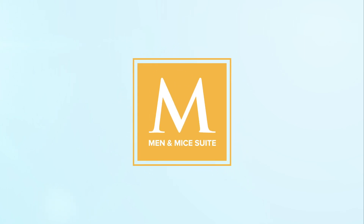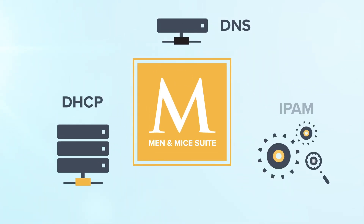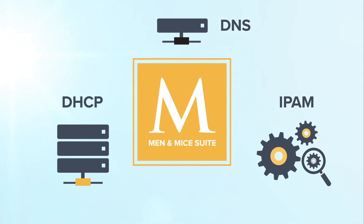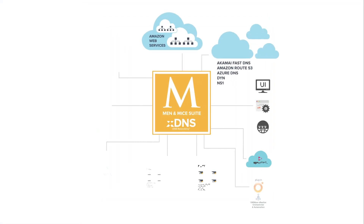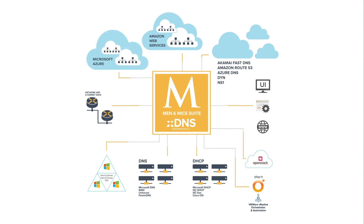The Men & Mice Suite is a software-defined, API-driven solution for IP infrastructure management in large-scale hybrid and multi-cloud network environments. Built as an overlay, it serves as both a robust DNS, DHCP, and IP address management solution.